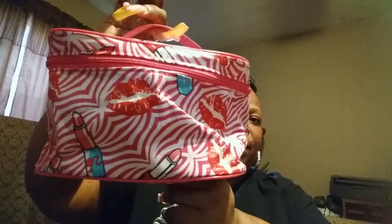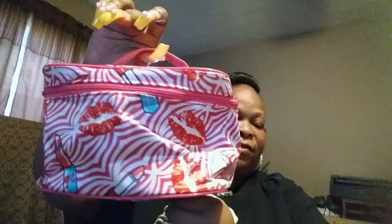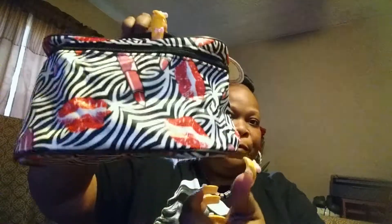The next two items that I found were these beauty bags. I got one in red, pink and white, and then I got one in black, red and white. Here's the pink one with the red and white — it has the lips and the lipstick with the pink handle and the pink zipper. I thought that was so cute, $4, can't beat that. And then here's the black, red and white one with the black handle and the black zipper. Really, really adorable.